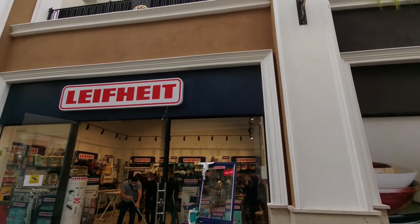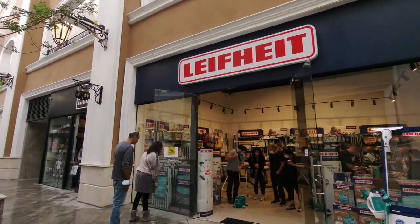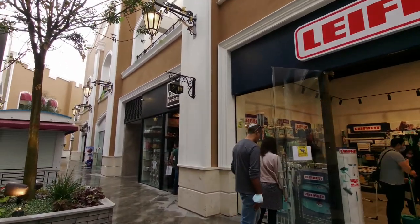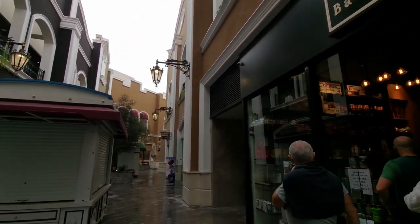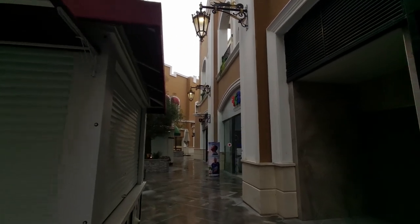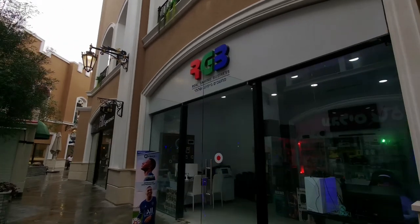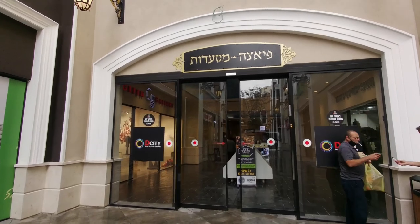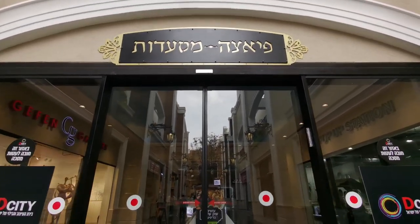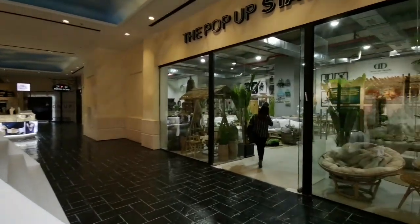There's a very interesting mixture of stores here. This is the LifeHight store — cleaning supplies — with a guy doing a demo to interested customers. A little further up there's a coffee shop, Casa Barista, and one store up from that is RGB — Real Gaming Business — a computer store with RGB setups and other gear for sale. We're heading to the centerpiece of the mall — the food court — Pizza Dot and some other places.